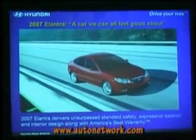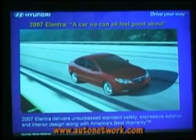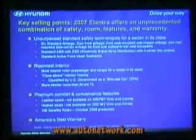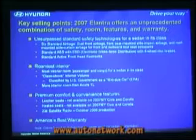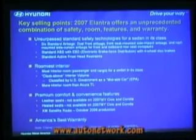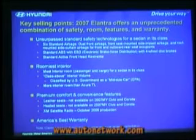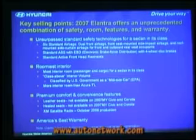Key selling points for this car: unsurpassed standard safety. That's a key part of our menu. Expressive exterior and interior design along with America's Best Warranty. Any of the products we've launched in the last 24 months, we can say these things. It's the glue that binds all the new Hyundais together. For the Elantra: six standard airbags, standard ABS with EBD with four-wheel disc brakes, when a lot of cars in this segment still have rear drum brakes. And standard active front head restraints.